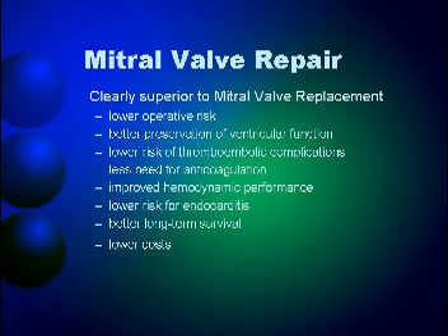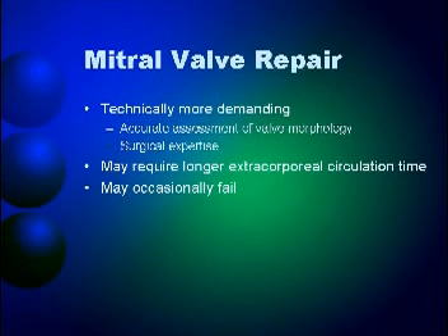Lower cost is cited as an advantage, though not exactly in our setting — a proper ring costs around 65,000 pesos and a proper valve can go as low as 70,000 pesos, so true rings are also expensive. At the heart center, we have developed our own PHC rings and have implanted them in approximately two dozen patients for both mitral and tricuspid valves. Mitral valve repair is technically more demanding and may require longer bypass time, and may occasionally fail.